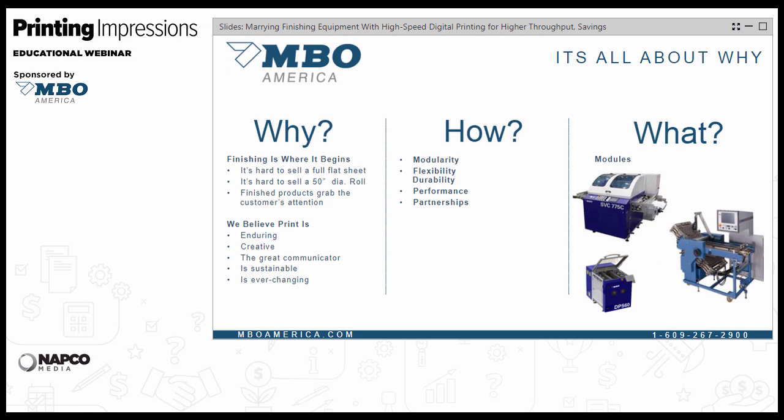Our motto is to be a modular company. We understand that the most successful projects start by thinking about what you have to finish from the back end and work forward — that way you get a good look at the whole workflow process. It's usually not effective to force the old method into a new system and just replicate exactly what you were doing. The best approach uses modularity, flexibility, durability, and good partnerships, resulting in a company that produces modules doing specific functions that can all be integrated together.